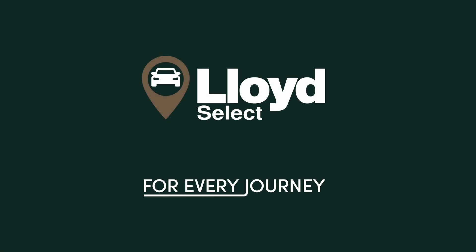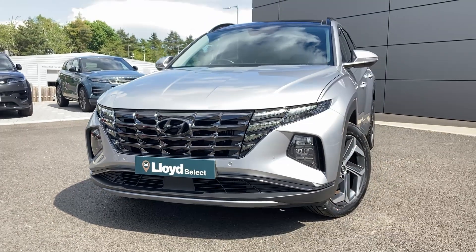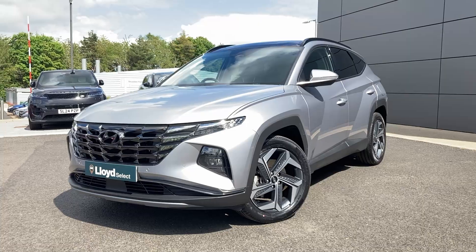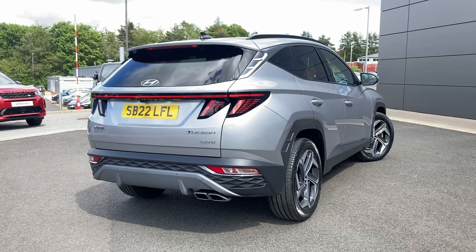Here at Lloyd Select Kelso we are pleased to present this Hyundai Tucson 1.6 TGDI Hybrid 230 Ultimate, finished in shimmering silver metallic paint with 19-inch 5-spoke diamond turned alloy wheels.